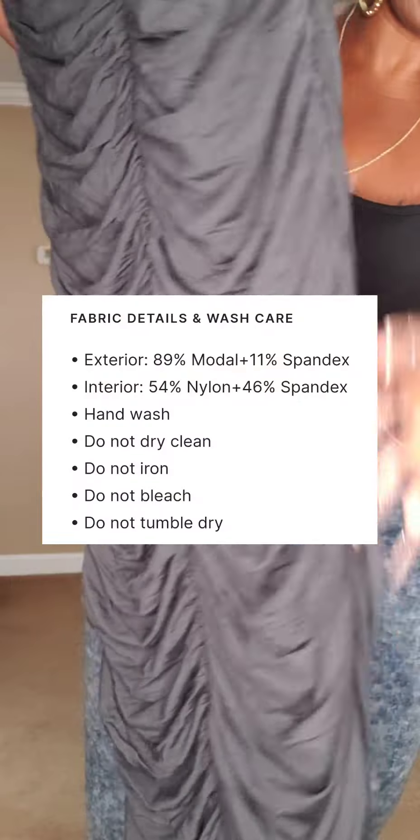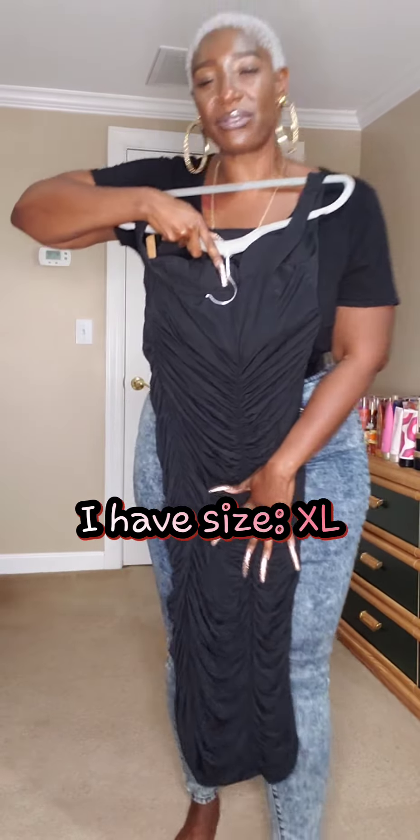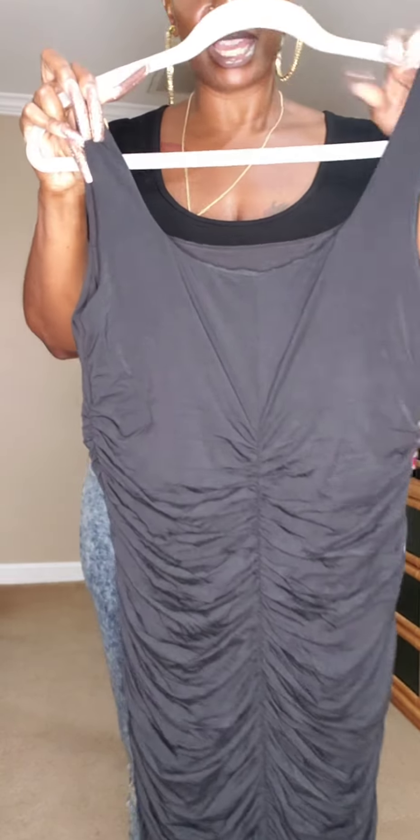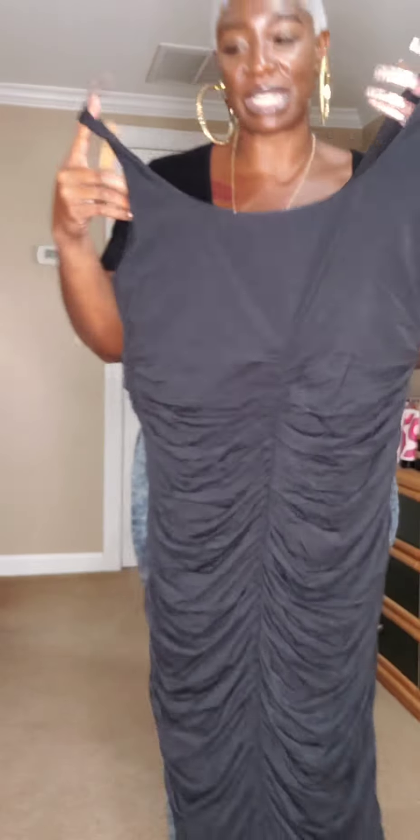So this is a scoop neck dress, and it feels like a good, hefty, good quality dress. Nice, soft feel. It's got ruching all on the front, sides, and back. It's a mini length dress, meaning it's going to come about to the middle of your leg. It's sleeveless — perfect for summertime. We love her. We're not trying to have anything extra that we don't need in the summertime.